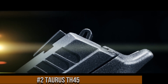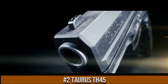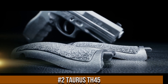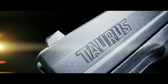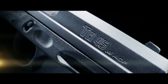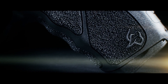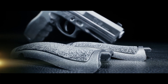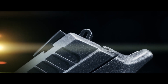Number 2: Taurus TH45. A reliable and powerful .45 ACP pistol that delivers exceptional performance, the TH45 is designed for those who seek a full-size handgun with stopping power. With its ergonomic grip and textured frame, it offers a comfortable and secure hold. The TH45 features a generous 10+1 capacity, providing ample firepower for self-defense or range shooting. Its crisp trigger pull and three-dot sights ensure precise shots and quick target acquisition. The TH45 also incorporates an accessory rail for attaching lights or lasers.